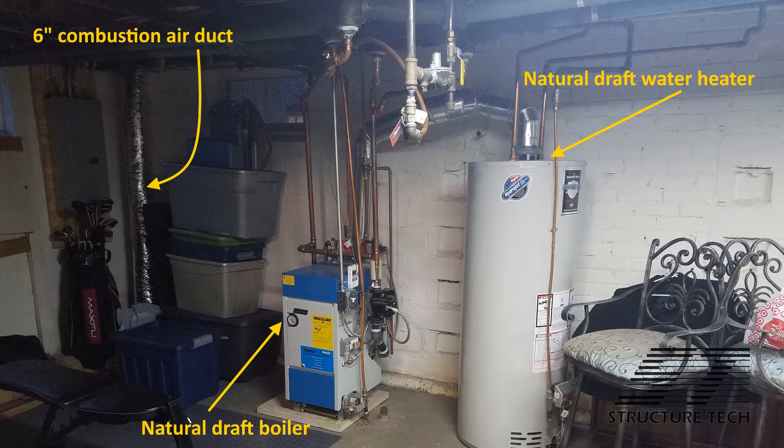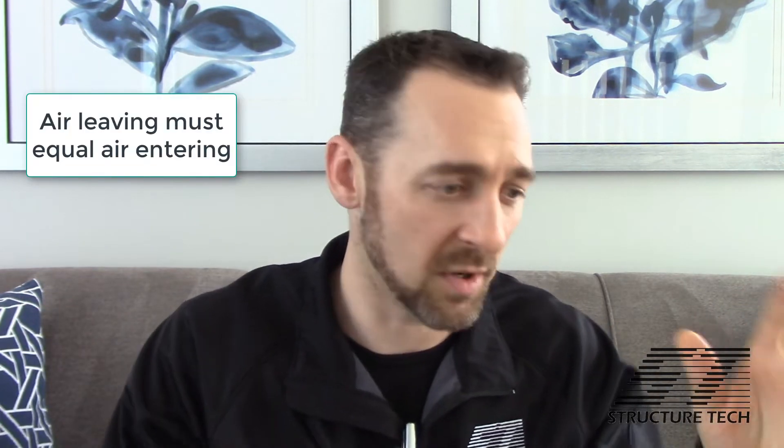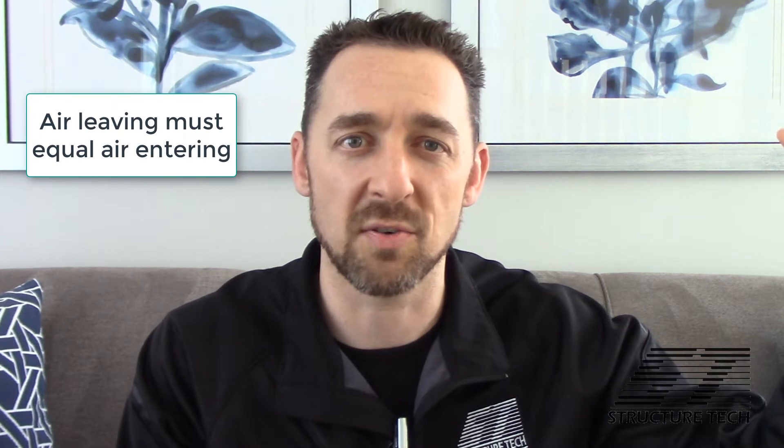Now, if you remember my blog post about gas vent appliance types, you can have category one, two, three, and four. These are both category one appliances. They rely on gravity to get the exhaust gases up and out of the home. The exhaust gases are lighter than the surrounding air, so they rise and leave. But for every cubic inch of exhaust gas that leaves the home, you need another cubic inch of air entering the home — what leaves needs to be exactly equal to what's entering.